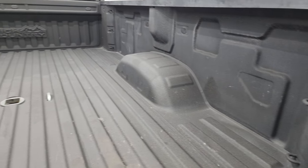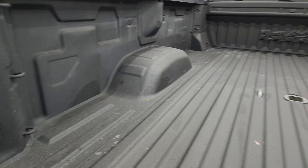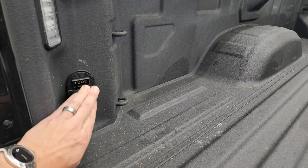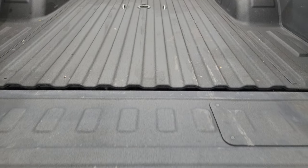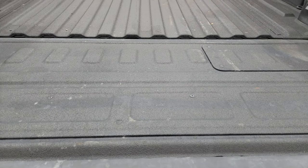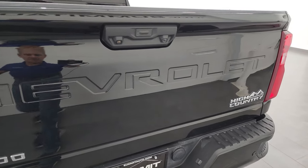There's a very nice spray-in bed liner — I'm guessing that's probably a factory one — a gooseneck hitch, and four-pin and seven-pin wiring back here as well. There are LED bed lights, and that bed liner goes onto the tailgate. Let's see if it is a power tailgate — yep, it powers up just nicely.